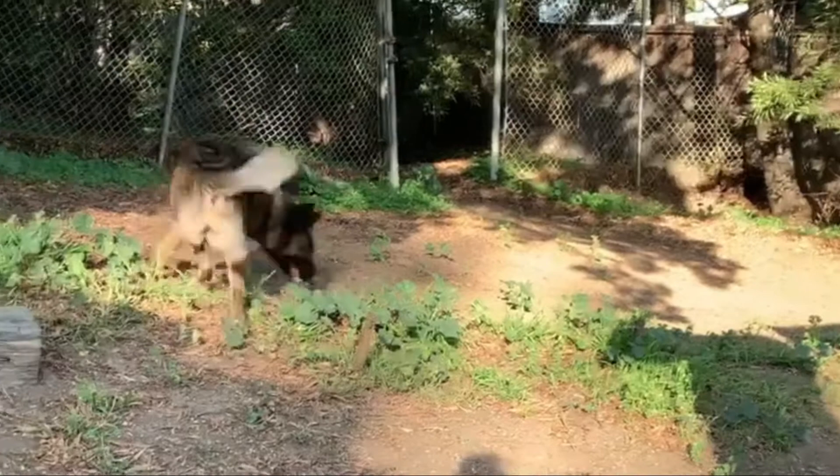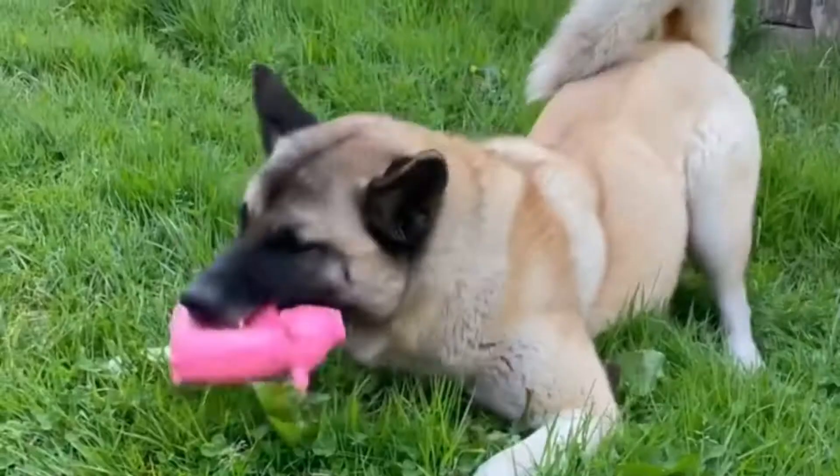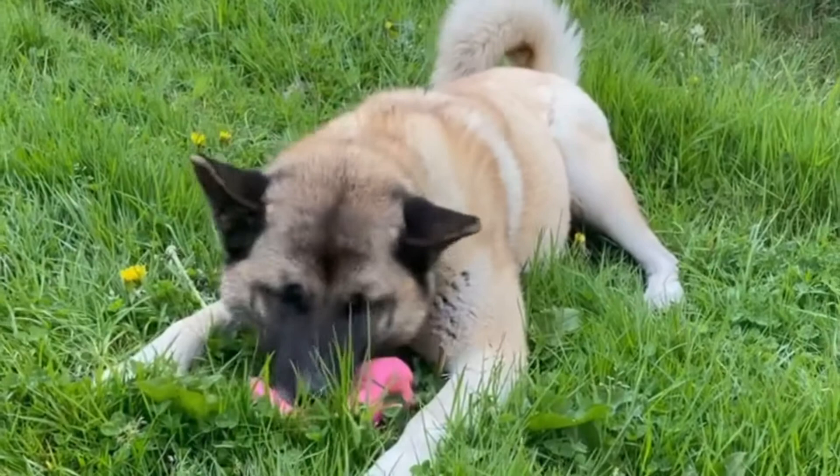Number five: Akita Malinois — Belgian Malinois and Akita mix. The Akita Belgian Malinois mix is a mixed breed dog resulting from breeding the Akita and the Belgian Malinois. This will be a larger and very powerful dog. They should get along well with other animals if exposed and socialized properly, and they are somewhat capable of independence or alone time when the house is noisy or full.